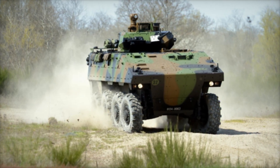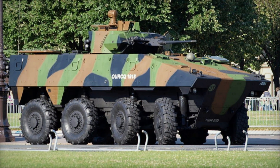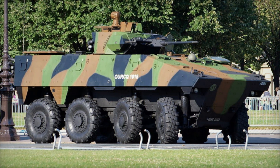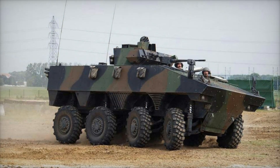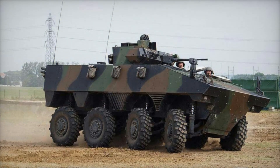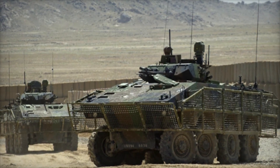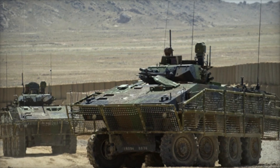The story of the VBCI began in the early 1990s when France recognized the need for a modern IFV. They initiated the véhicule blindé modulaire program, aiming to create a versatile and adaptable vehicle. Although this program faced challenges and eventually stalled, the French military did not give up. Instead, they launched a new project focused on developing a four-axle, eight-wheeled armored vehicle.